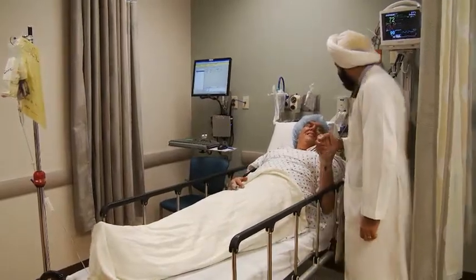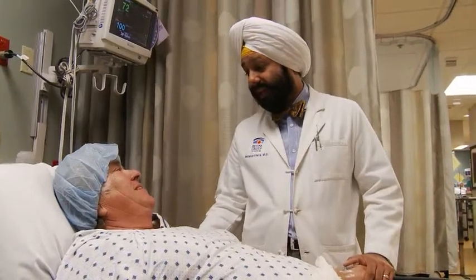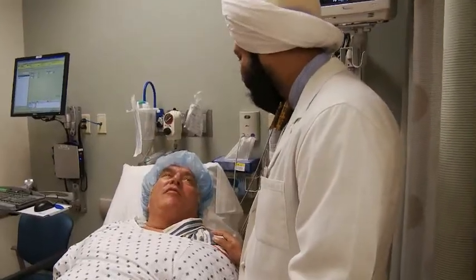Dr. Mandeep Singh Dhala, a retinal specialist with Broward Health, stresses the importance of controlling blood sugar, blood pressure, and cholesterol, and getting annual eye exams to prevent the progression of diabetic retinopathy.